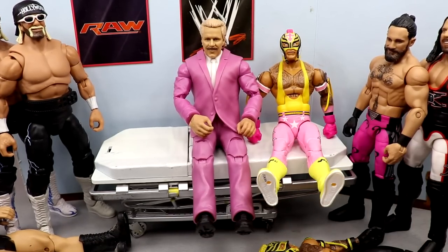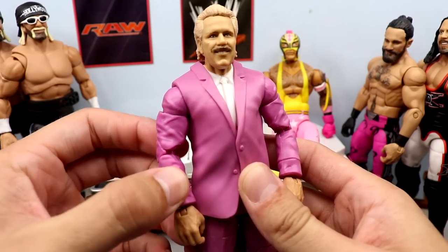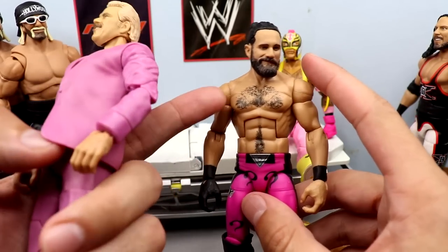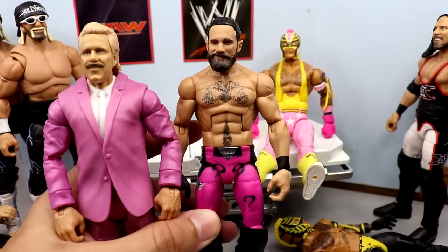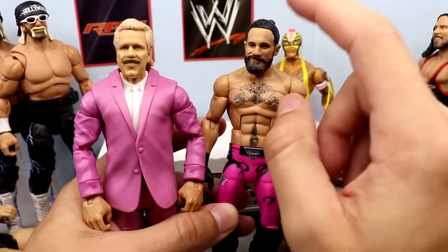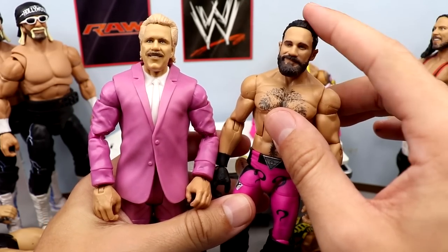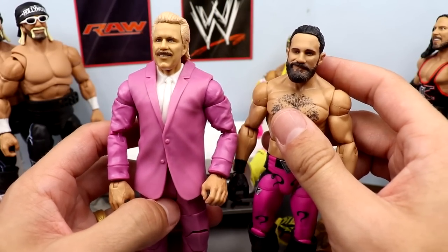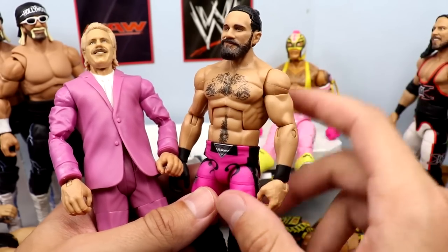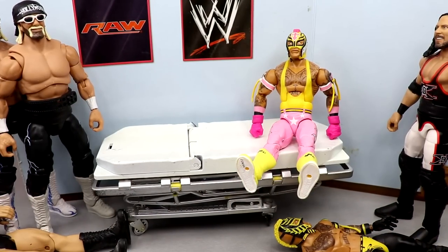Next up is the Build-A-Figure Doc Hendrix figure — very nice figure, double-jointed arms, pink suit. You can probably already see where we're going with this. We're taking the Seth Rollins Elite 86 fix-up head — specifically the smirking man-bun head sculpt from the Battle Pack with Drew McIntyre, the Championship Showdown pack. I'm putting this head over on the pink-suited body. I already adjusted the head sculpt so the neck hole won't be an issue. I'm probably looking forward to this one the most out of everything we're doing today.